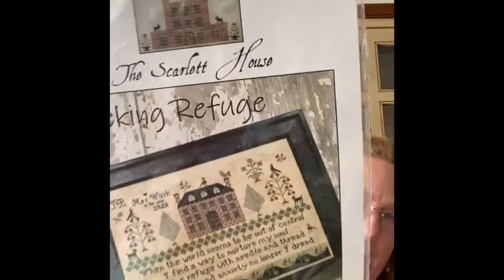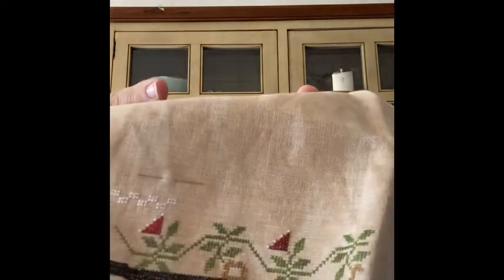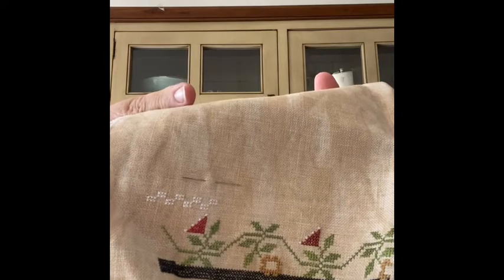This is one I haven't touched in a while — Scarlet House Seeking Refuge, on Country Mocha. On this page I finished the flowers, the leaves, and I was starting some of the white here, but I just have to do the inside of those. I thought this would be a good memory of 2020 — Seeking Refuge.